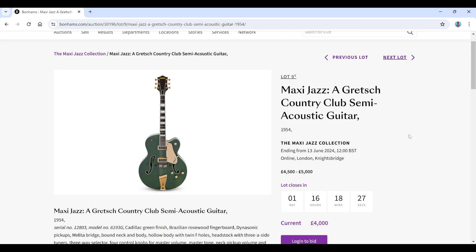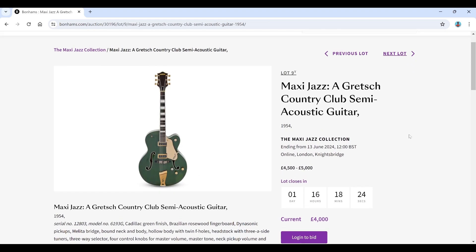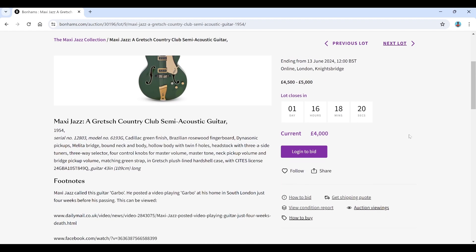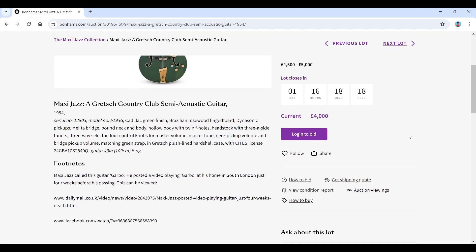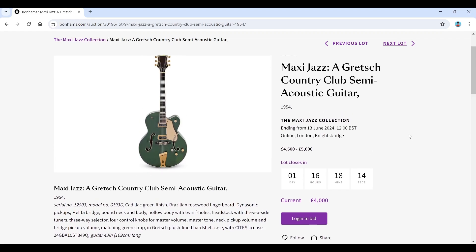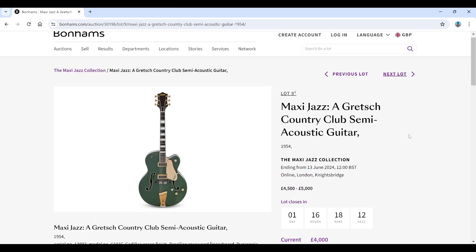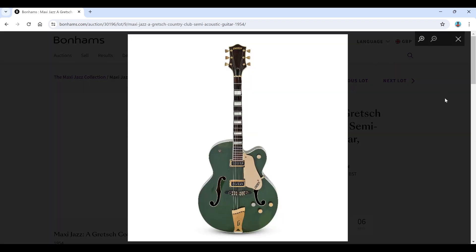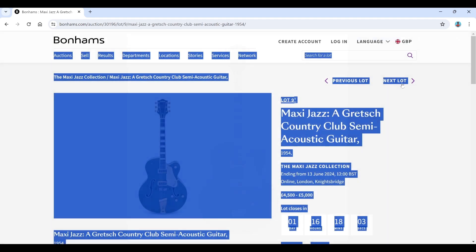A Gretz Country Club semi-acoustic from 1954 — estimate is 4,500 to 5,000, with a current bid of 4,000. He called this guitar 'Garbo.' There's a South London video of him playing it four weeks before he died, which is a little bit grim. But these are quite desirable instruments.